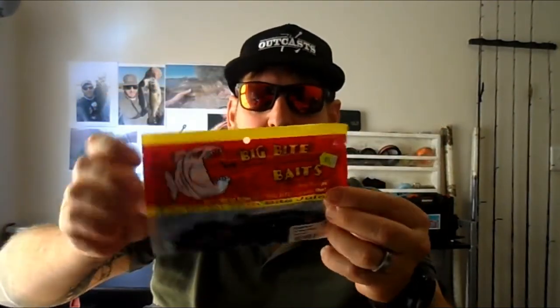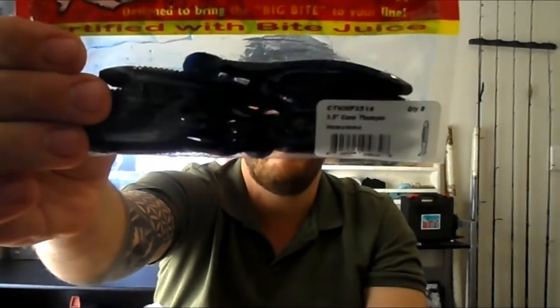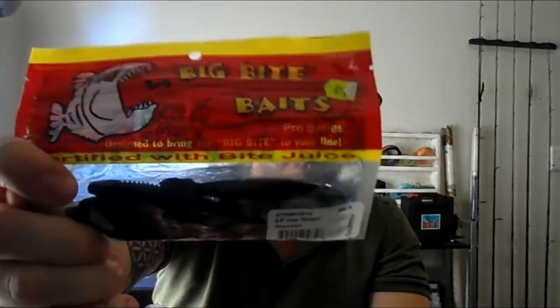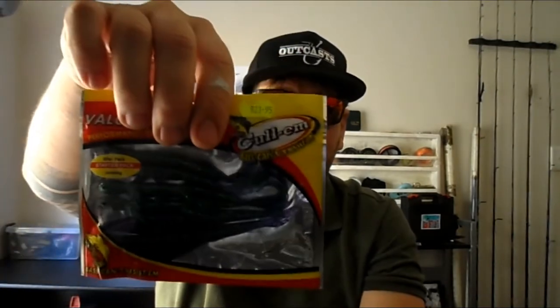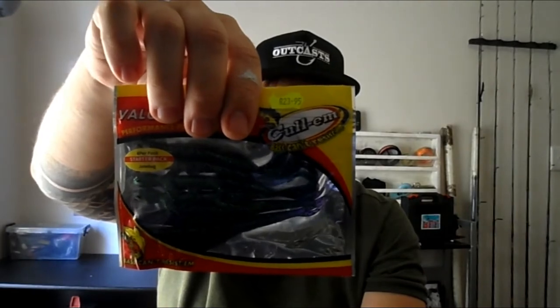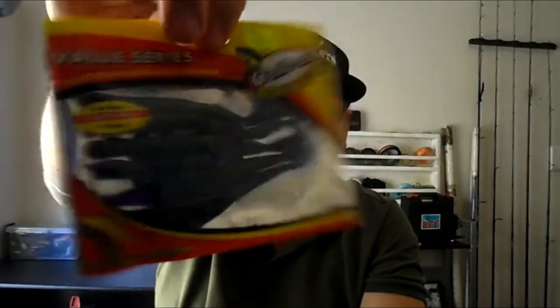This is the Big Bite Baits 3.5 inch Cane Thumpers in the Hematoma color — it's got a beautiful black blue presentation, so we'll see if that works. I'm just gonna grab and go in the bag, so there's no specific order or fashion. Marky got some June Bug — it's like a fluke, a worm and a lizard. He got a few of those, and also the normal watermelon color.